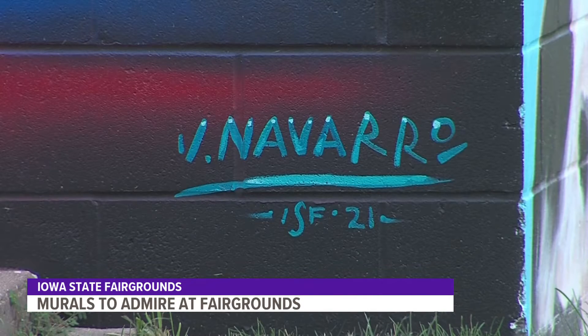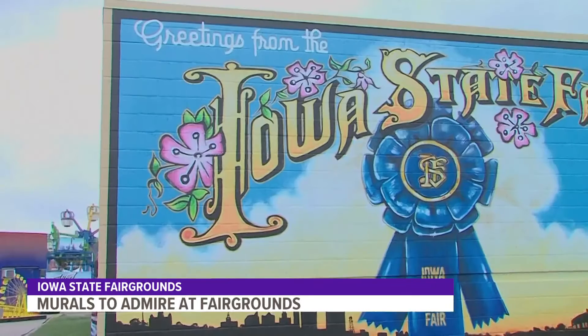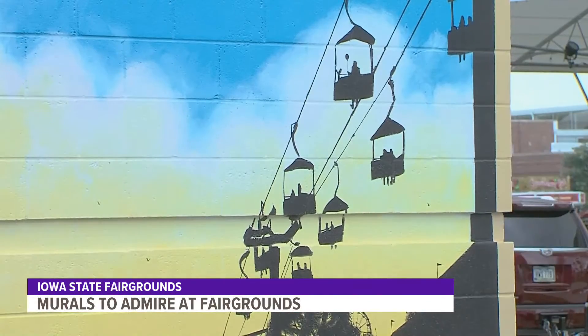He did all four of them in about four weeks of time. It was just awesome — the talent to see him outline them and then just paint. Everything in the letters on the big Iowa mural is just what he loves about the fair.